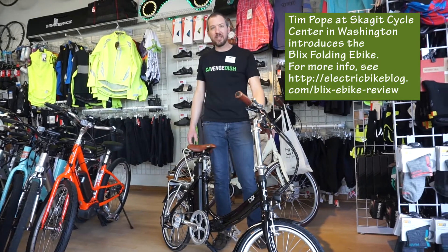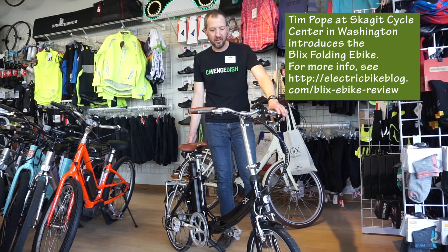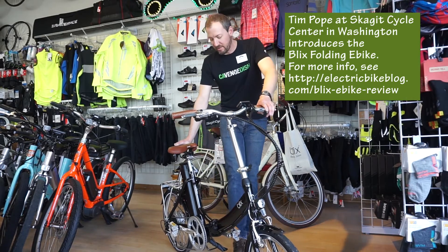Today we're going to talk about the Blix VEKA Plus Folding Electric Bike, and the folding process of this is really simple.